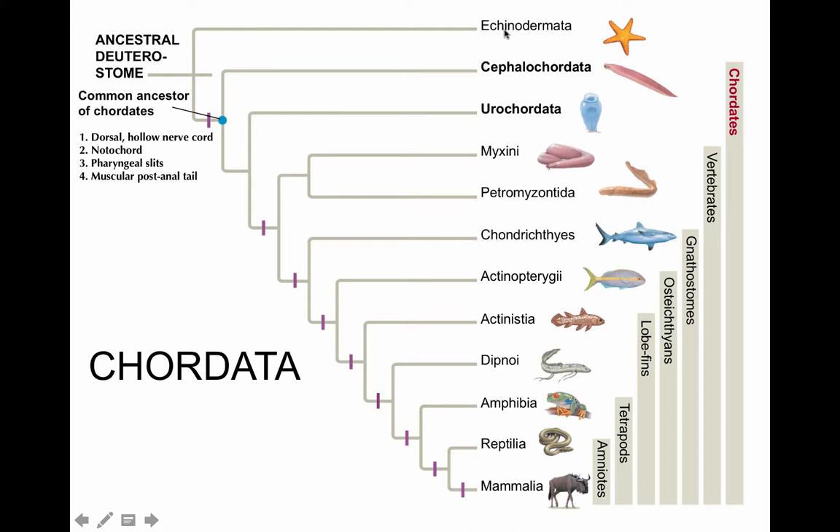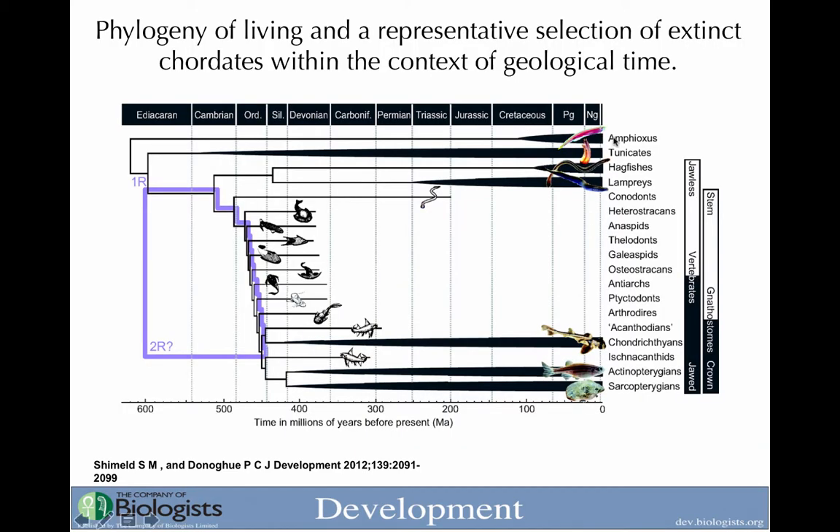Echinodermata, as well as Hemichordata, are sister clades — or sister phyla — to the phylum Chordata. So the first two that we're going to look at here are the invertebrate chordates, which is why I don't split up our chapters into vertebrates and invertebrates — it's not accurate. When we look at all the chordates, we're only seeing a small portion of them. There are a lot of other lineages that have gone extinct, so our picture is somewhat skewed. But in any case, these are the groups that are living today.